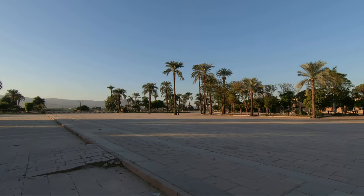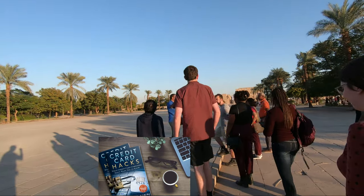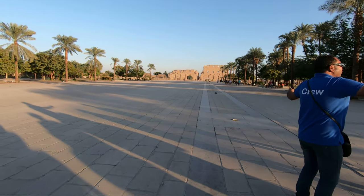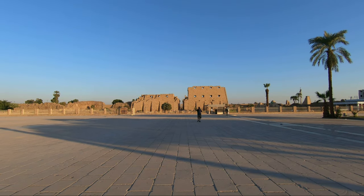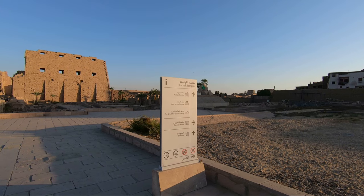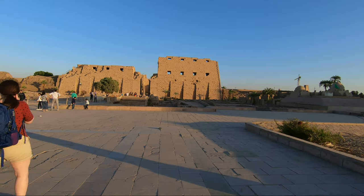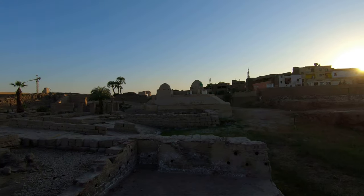Located on the east bank of the Nile River in Luxor and covering 200 acres of land, Karnak temple is a huge complicated site with 4 courtyards, 10 pylons, many buildings, and a sacred lake. Construction started 4000 years ago and continued until 2000 years ago when the Romans took over Egypt. Each Egyptian ruler left his own architectural mark by adding a new piece to the temple.